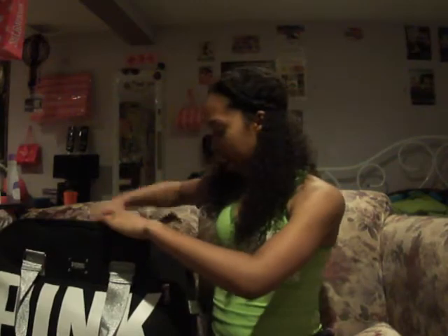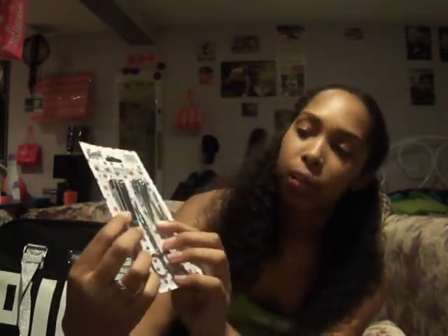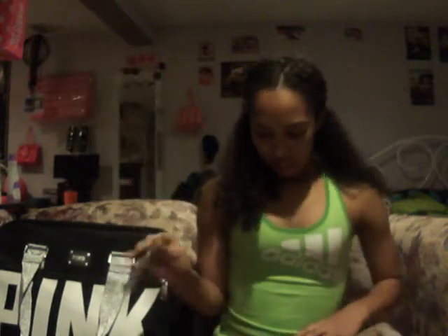Then I have another makeup bag from Victoria's Secret — I got it for free with a purchase during a special. In here I have my grooming nail kit: big nail clippers for my toes and uniform, small nail clippers, scissors, and tweezers. I got this at the dollar store for just over a dollar.